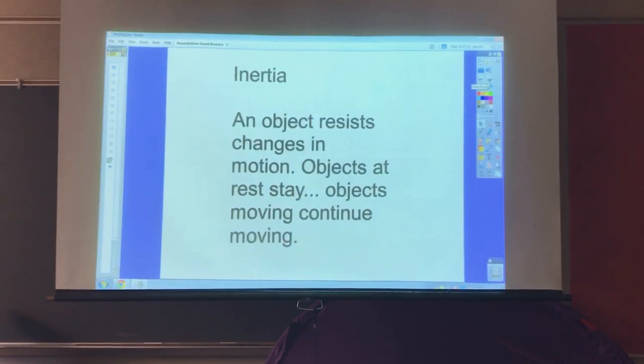Newton also introduced us to inertia. Inertia is the tendency of an object to resist changes in motion. Objects at rest stay at rest, and objects that are moving continue moving. Let's take a look at what happens when an object that is traveling goes past another object that has gravity or an attraction, and we'll see how the inertia gets changed.